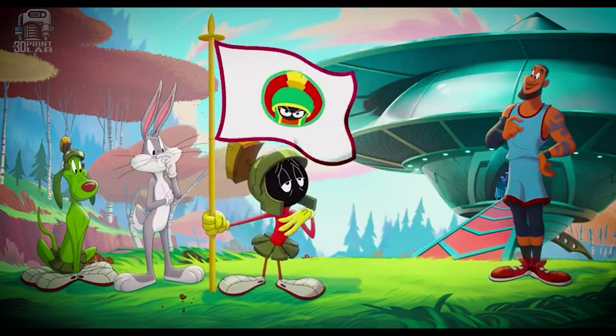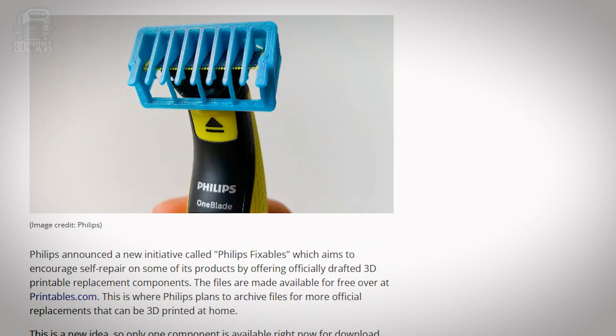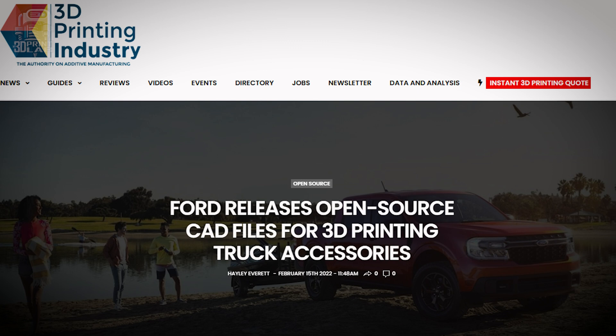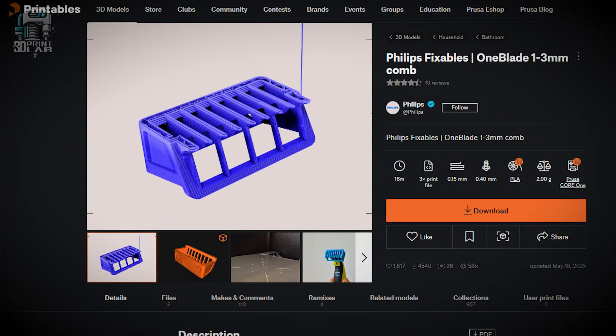Can you imagine when we see that first habitat go up built out of lunar dirt? It's going to be really cool. Now, most of us have probably heard of a company called Philips — mainly known for electric razors. Well, they've launched a program called Philips Fixables, offering 3D printable parts for their product repairs. Again, right to repair. Philips is one of the first that I know of doing things like this. This program has started in the Czech Republic, and Prusa has joined together with them to help put together this program. The first part they've come out with is a 3mm comb for electric shavers, and they're saying there's a lot more to come. There will be links in the description, and you can look it up on Printables.